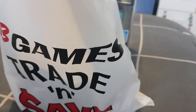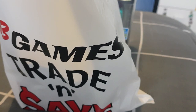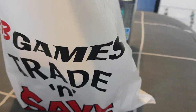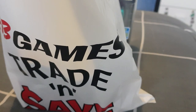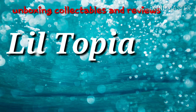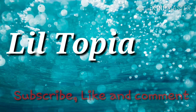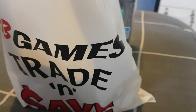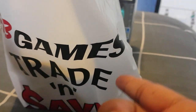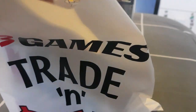Hey there, I finally managed to pick up my SDCC Funko Pops and I thought I would give you an unboxing, so let's do this. I got this one from EB Games Australia.